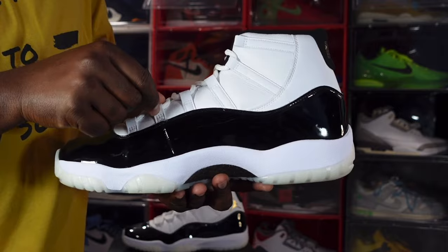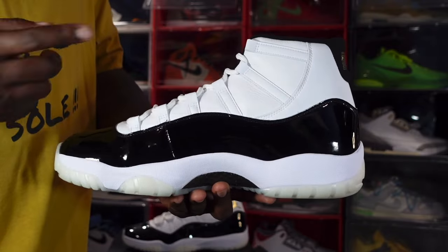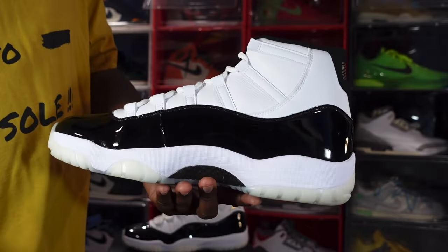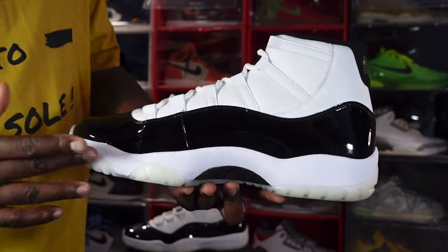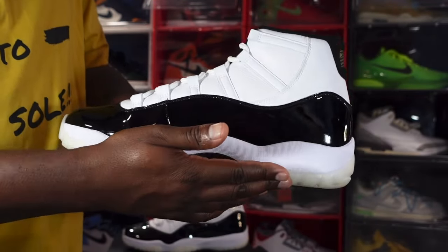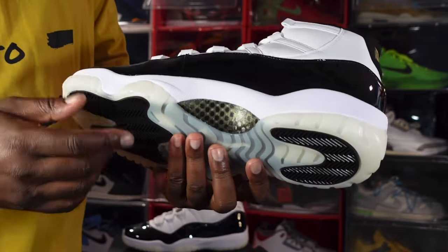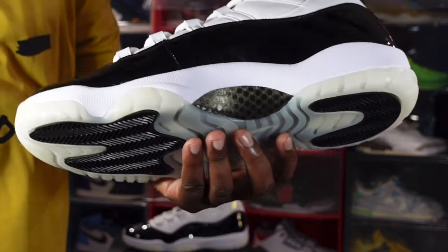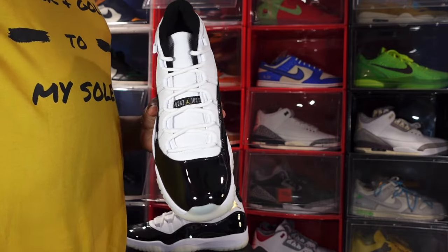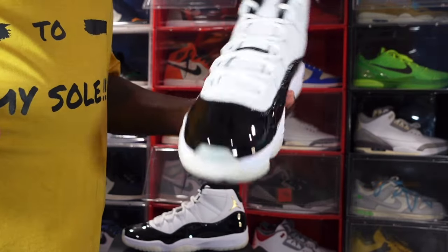Get a look at the medial side - more of that nice all-white leather. My pair has some tumble and crinkle going on. Even the lace eyelets are leather, which I failed to mention on the lateral side. You also have that high-cut black patent leather here again, and the white midsole consisting of Phylon and the milky semi-translucent material. You can also see carbon fiber in black and gold - this is the Defining Moments Gratitude, when Jordan reached the pinnacle of his career.